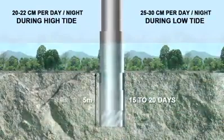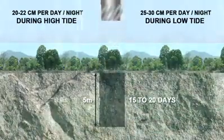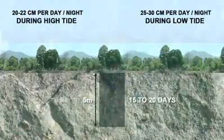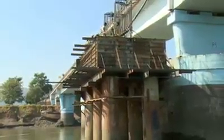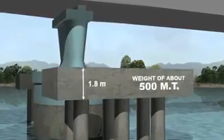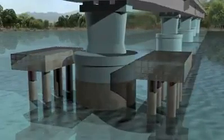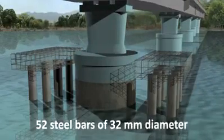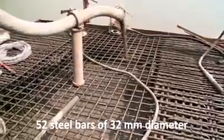Considering the urgency of the work, piling was continued even during the monsoon season, except on high flood days. The pile cap was of suspended type, with a depth of 1.8 meters and a weight of about 500 metric tons. The formwork was designed to provide support from the piles themselves. 52 steel bars of 32 mm diameter were used for the reinforcement of the piles.